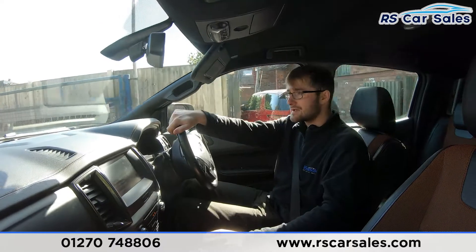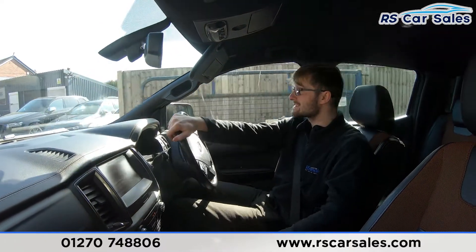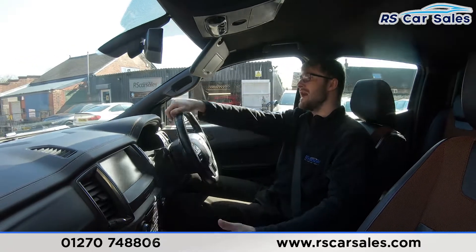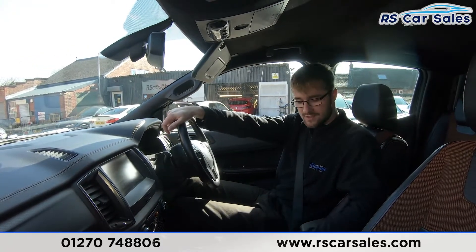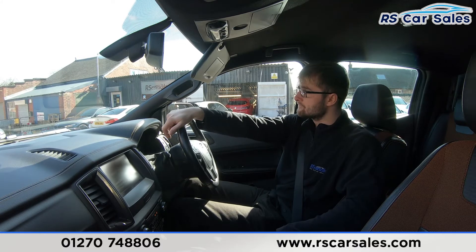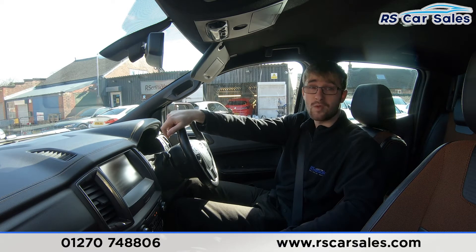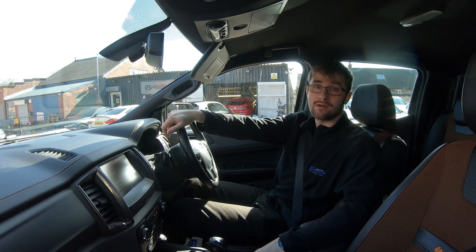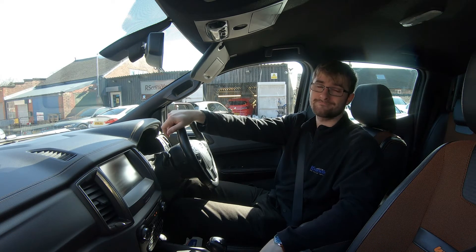Hard onto the brakes, straight into reverse — no issues whatsoever — back into drive again, no issues whatsoever. If you're test-driving this vehicle you'll be listening out for any knocks or bangs, and as you've heard throughout this test drive there haven't been any, which is always a bonus when buying a used car. If this video hasn't answered all your questions, please feel free to get in contact with the sales team. That's it for me — hope to hear from you soon, cheers.